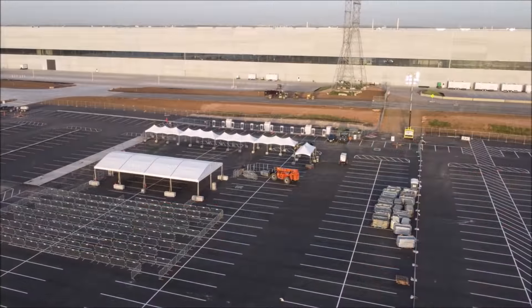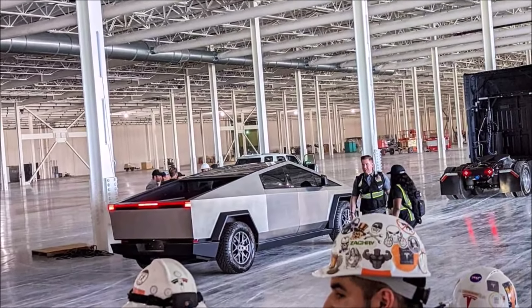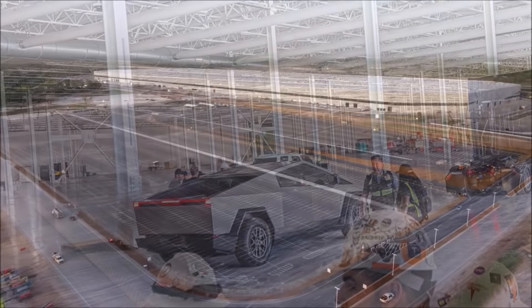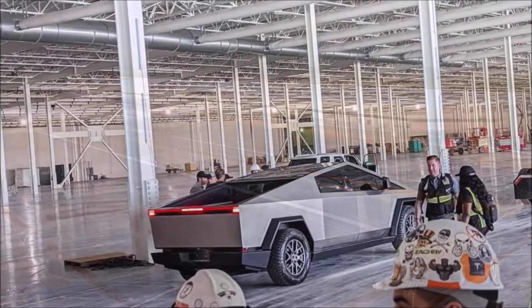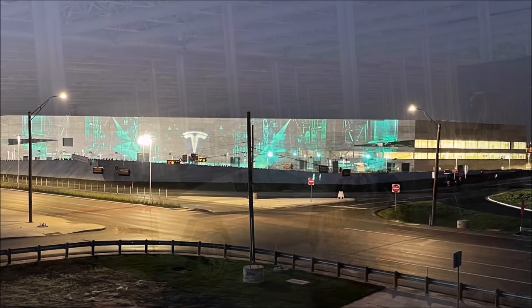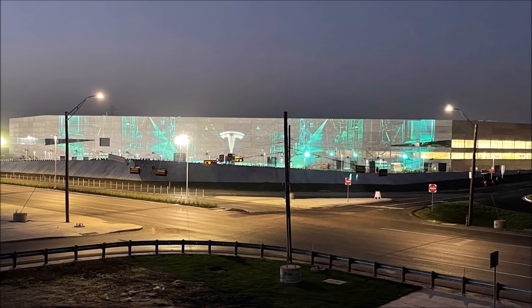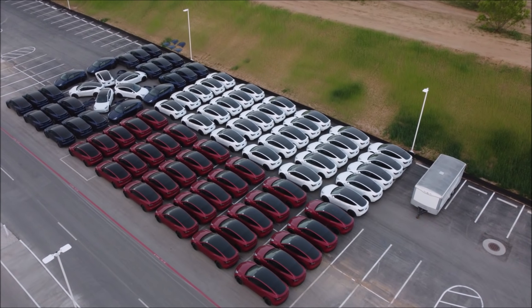There have already been sightings of Cybertruck and Tesla Semi at Giga Texas, so they'll likely be displayed prominently at the event. Additionally, there is a chance Tesla will showcase the first Model Y vehicles made with the new 4680 batteries. Although these Model Ys look the same on the outside, under the skin there are major differences, including a new structural battery pack that adds rigidity and makes the car safer. We may also get a closer look at Austin's Giga Press, which should make the Model Y easier and faster to produce.